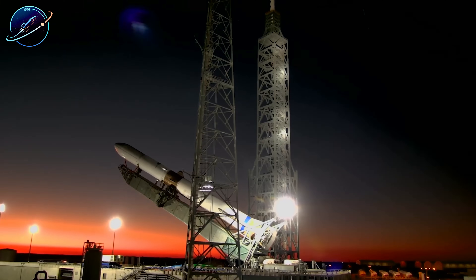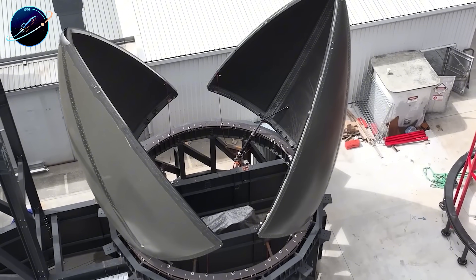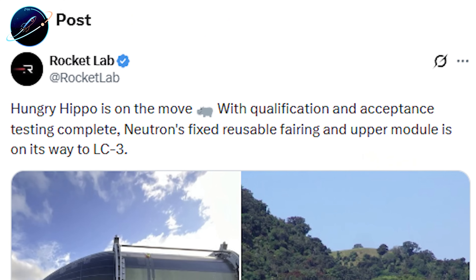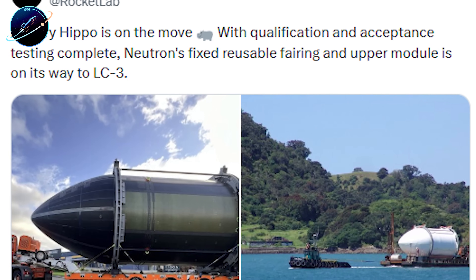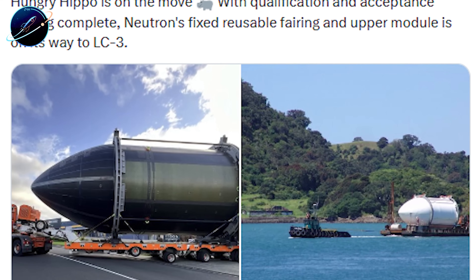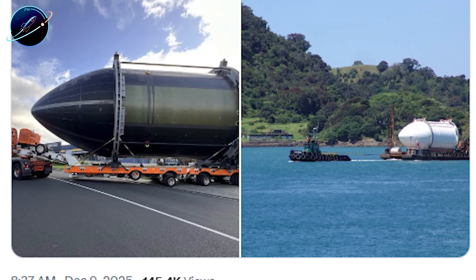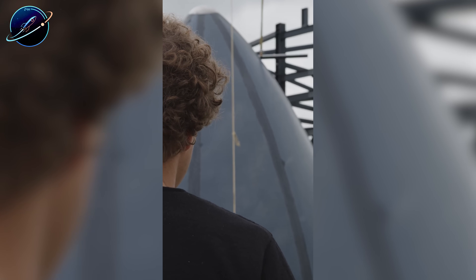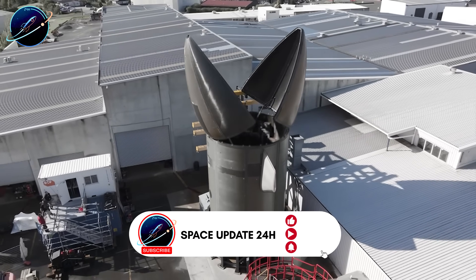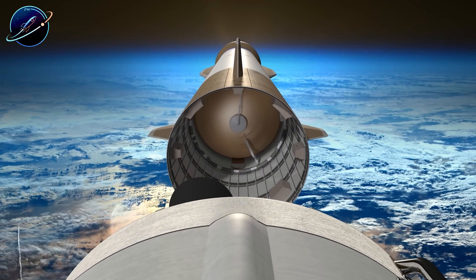Just days ago, Rocket Lab posted that the Hungry Hippo fairing passed qualification testing. The fairing completed 275,000-pound load testing, simulating forces during max Q when aerodynamic pressure peaks. The two halves can open and close in just 1.5 seconds, less than half the time needed for typical stage separation. The aft control surfaces passed 125% mechanical load testing. Everything is now shipping to Launch Complex 3 at Wallops Island, Virginia. Does this mean Neutron is actually ready to fly?